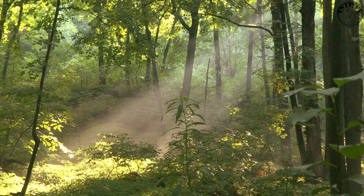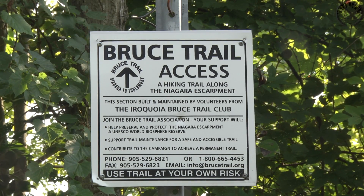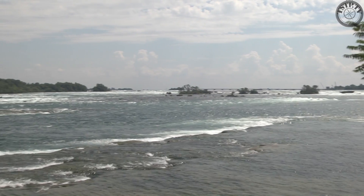The Niagara Escarpment is one of the world's most unique natural wonders. It is also home to the Bruce Trail, which is Canada's oldest and longest hiking trail.